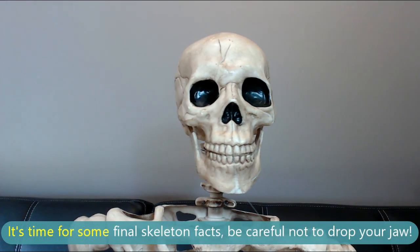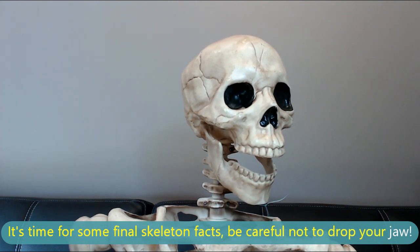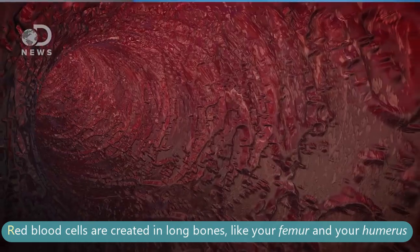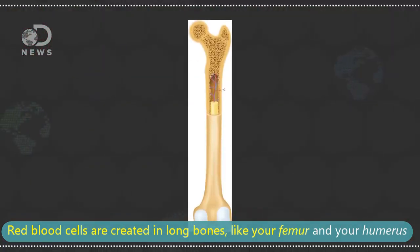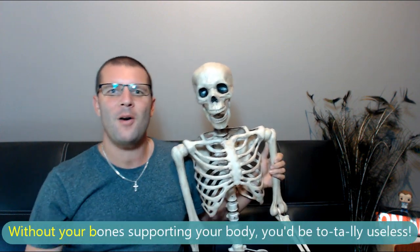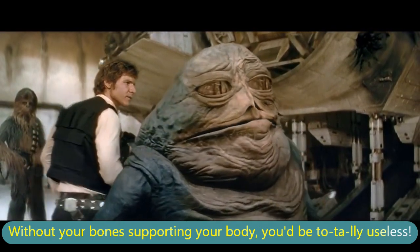It's time for some final skeleton facts. Be careful not to drop your jaw — your mandible. Red blood cells are created in long bones like your femur and your humerus. Without your bones supporting your body, you'd be totally useless.